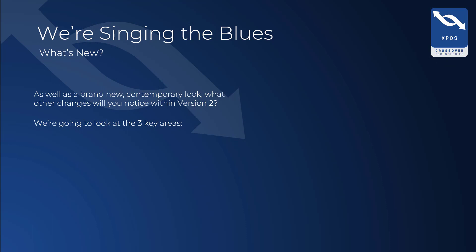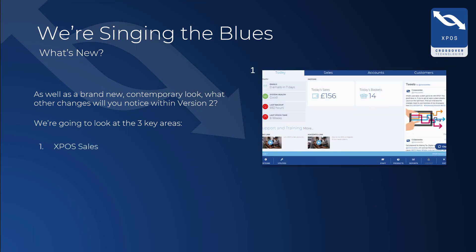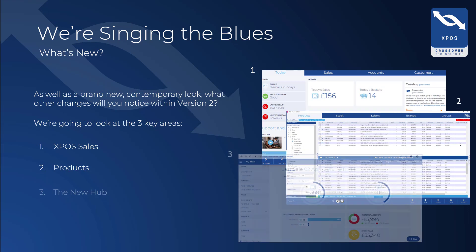In this video, we will show you the three main areas of XPOS v2: XPOS sales, products, and the new online hub.